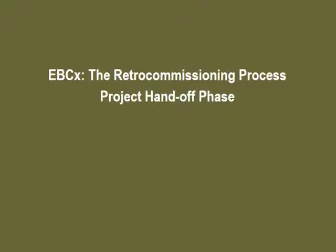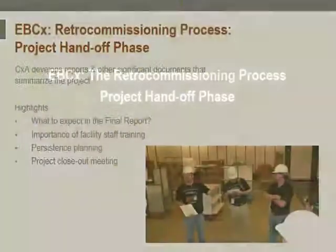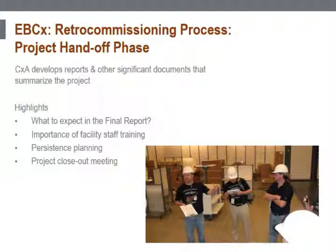Now that we have discovered the issues with the building, implemented and verified improvements, we address how to operate the new systems and how to maintain any benefits. During the project handoff phase, the commissioning authority develops reports and other significant documents that summarize the project.